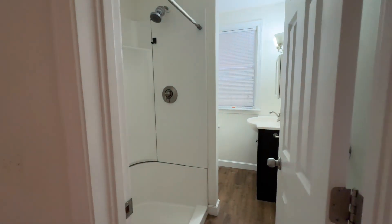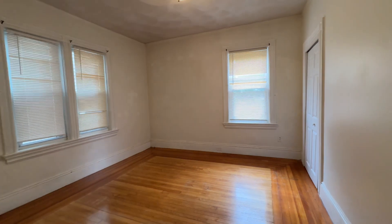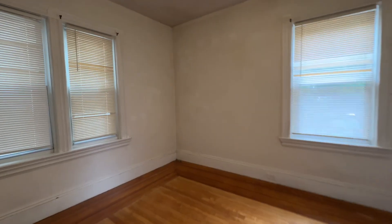The bathroom with a standing shower. Bedroom number one — this bedroom has French doors.